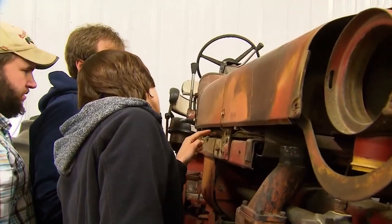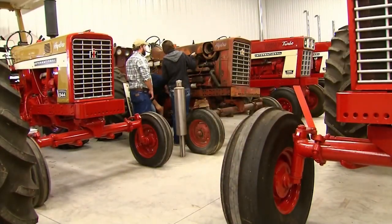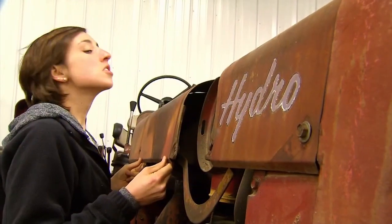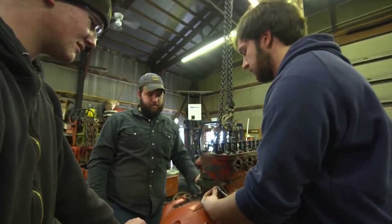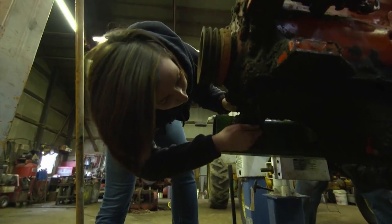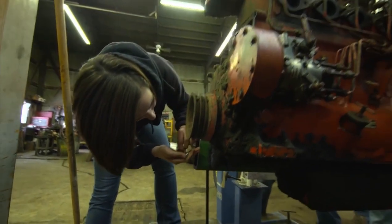Fast forward a few years and Miller is very proud of his tractor restoring trifecta. His love of the hobby is reflected in his daughter Megan and sons Jacob and Patrick. Through grueling hours in the shop, all three have found their favorite make and model of tractor.